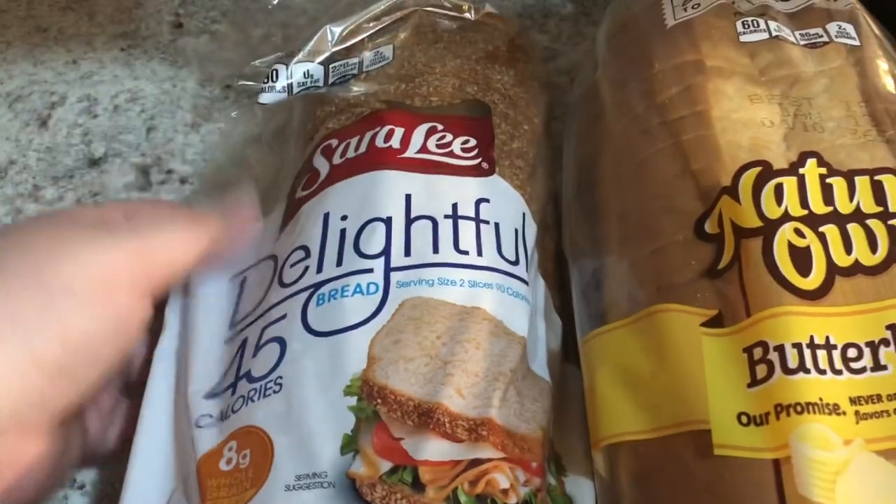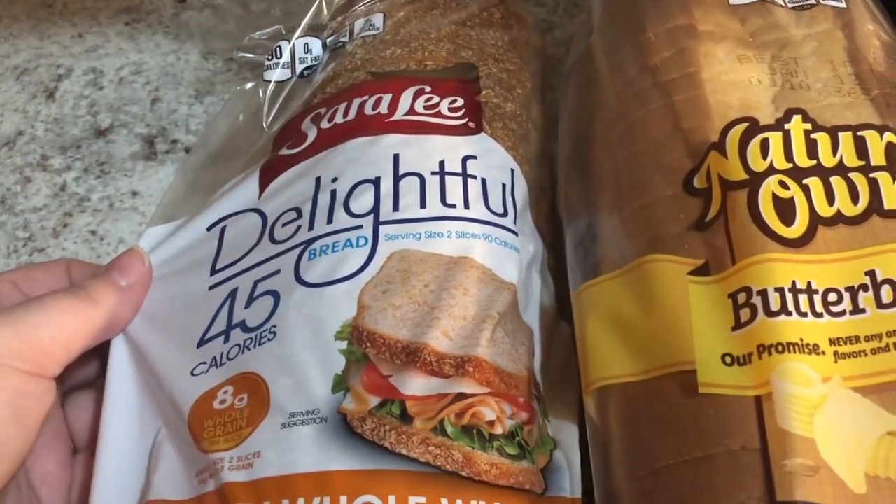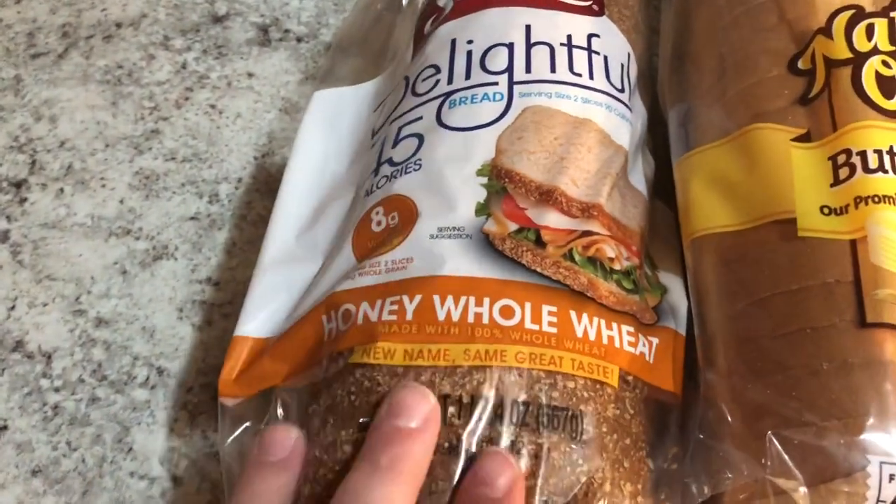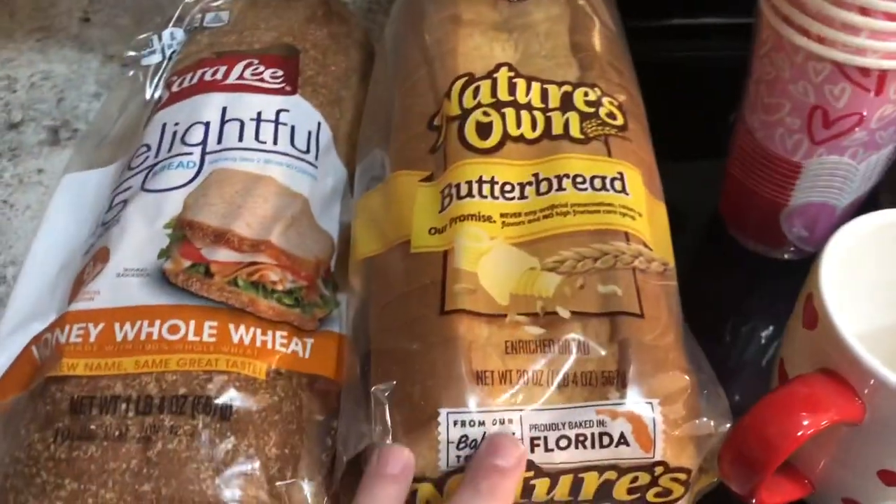The first two items I'm going to start with are my bread. This is the Sara Lee Delightful 45-calorie honey whole wheat — two slices is two smart points on the WW blue plan. And then this is Greg's bread, Nature's Own Butter Bread, for sandwiches, toast, whatever we need bread for.